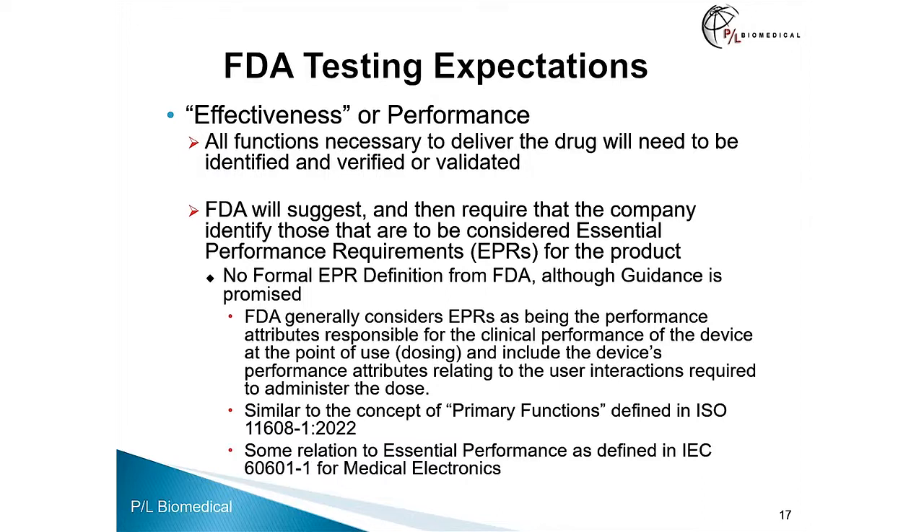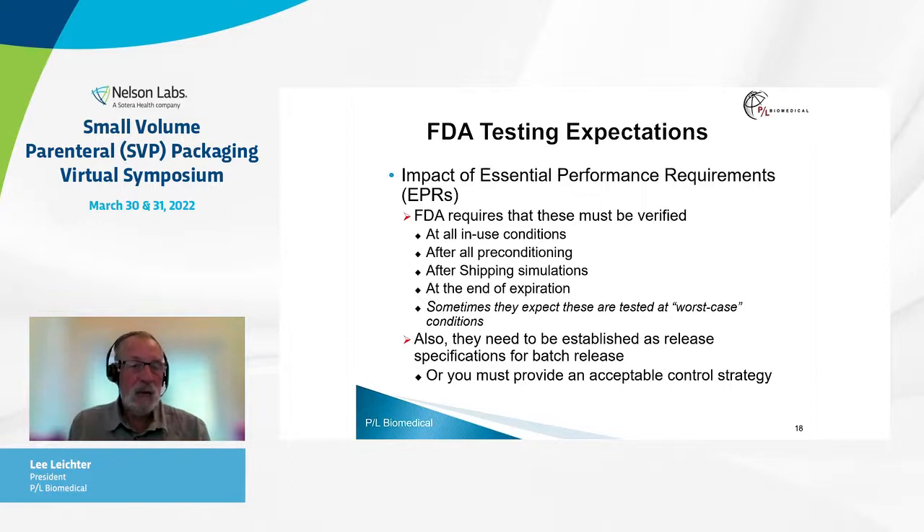The impact of the essential performance requirements is that FDA requires all of these must be verified during the design, at all in-use conditions, after all preconditioning, after shipping simulations, and at the end of expiration. Sometimes they expect these to be tested at worst-case conditions. Also, they want these to be established as release specifications for batch release, or you must provide an acceptable control strategy that would obviate the need for testing at release.